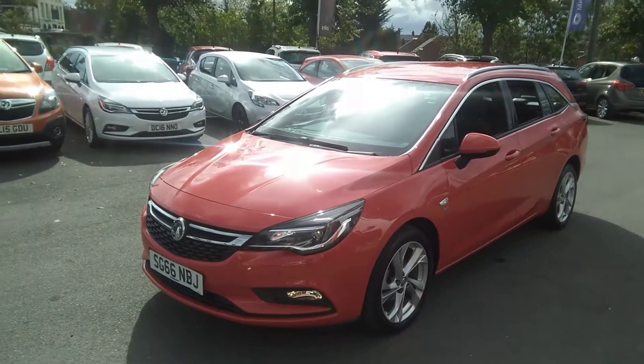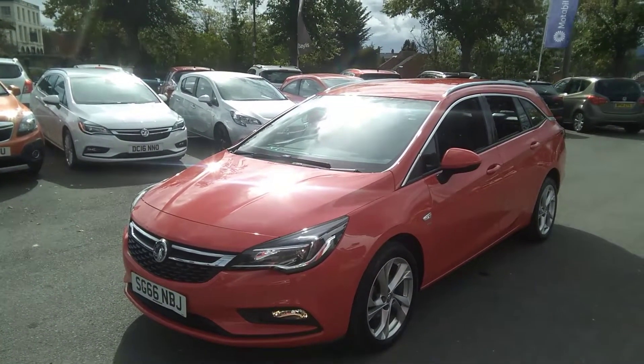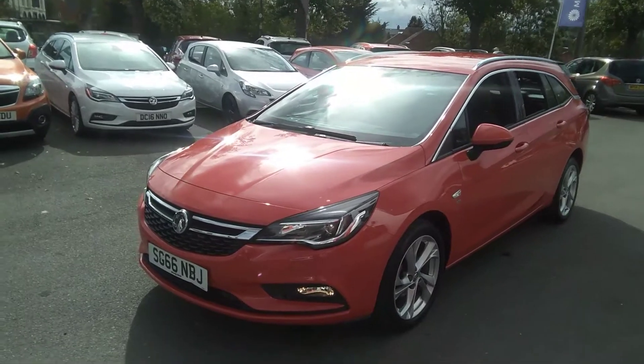The SRI comes with front fog lights, which are illuminated at the moment, along with the front parking sensors and LED daytime running lights.